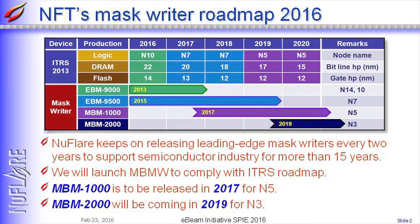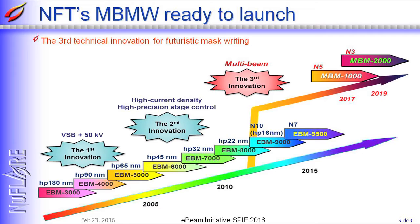This is the history of our writer development. We have started development of the multibeam mask writer in 2012, and now we have AlphaTool running and BetaTool being assembled.